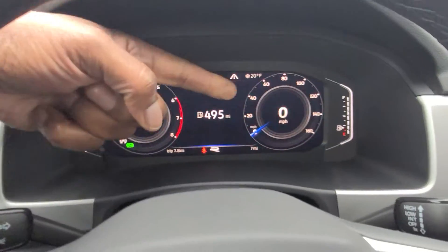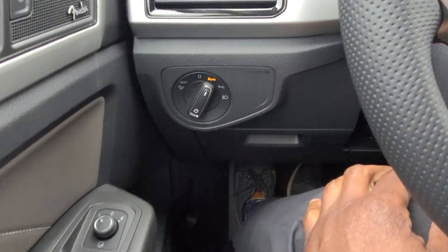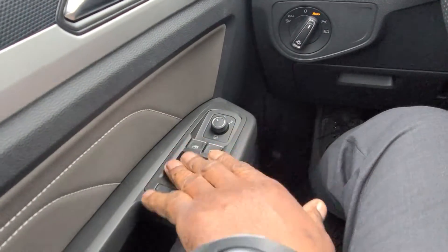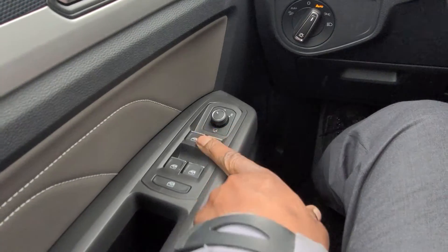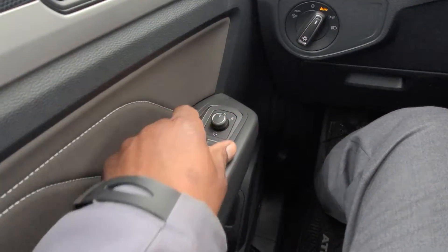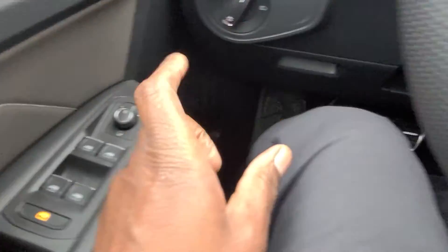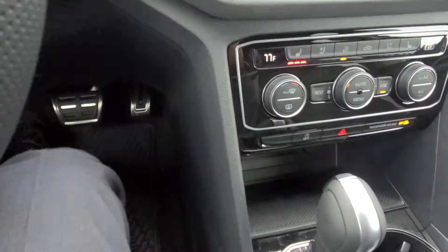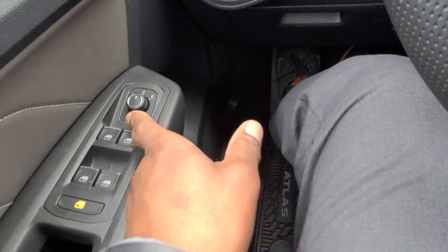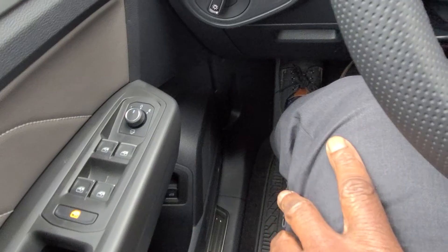You have your temperature gauge on the left and fuel gauge on the right. Automatic headlights are standard on all Volkswagens now. There's your window controls with one-touch up and down and silver tips, plus a window lock button. You also have heated mirrors and power folding mirrors — the power folding icon is here, and the heated mirror function is built into the rear defrost button, not a separate button like on older Volkswagens.